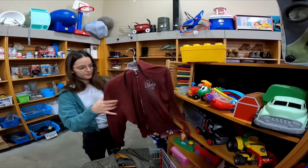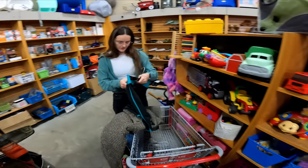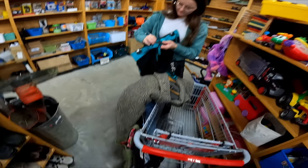A Harley Davidson sweater. Base price. $2.50. Should go for $20. And then I have an RVCA. I usually won't pick up those shirts, but it's sports shorts. I've never heard of that brand. Really? We can look it up.